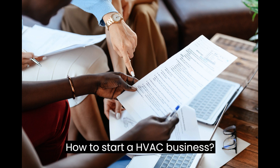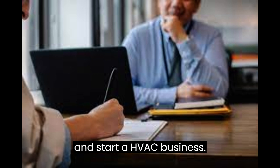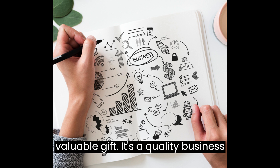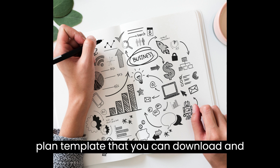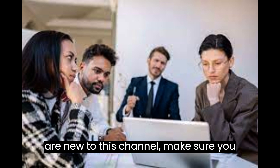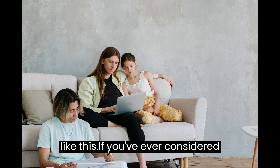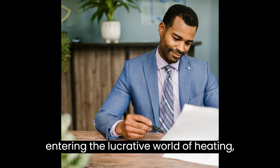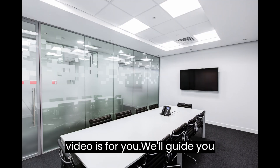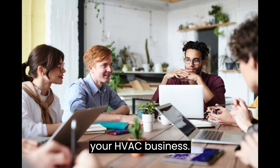How to Start a HVAC Business. This video is designed to help you plan and start a HVAC business. At the end of the video you'll find a valuable gift — a quality business plan template that you can download and modify to prepare a professional business plan for your business. If you are new to this channel, make sure you hit the subscribe button for more videos like this. If you've ever considered entering the lucrative world of heating, ventilation, and air conditioning, this video is for you. We'll guide you through the essential steps to kickstart your HVAC business.